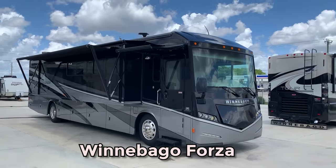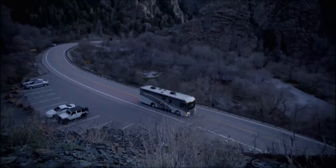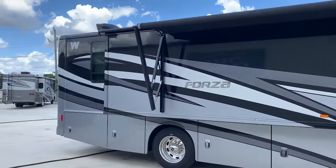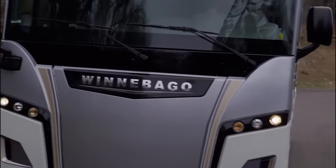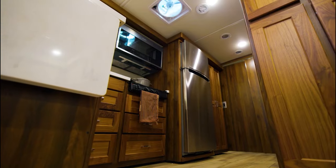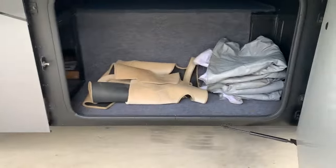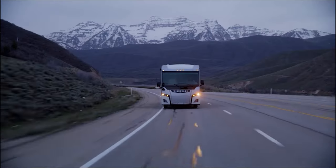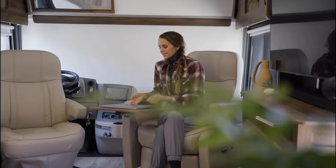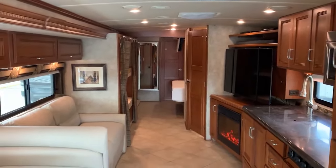Next is the Winnebago Forza, a motorhome that seamlessly blends luxury with performance. Built on a Freightliner XCS chassis and propelled by a Cummins diesel engine, the Forza is a testimony of engineering excellence. Ample storage solutions including cabinets, closets, and exterior compartments allow travelers to bring along their cherished belongings. Whether it's a family vacation or a solo adventure, the Forza promises a luxurious and convenient home on wheels.